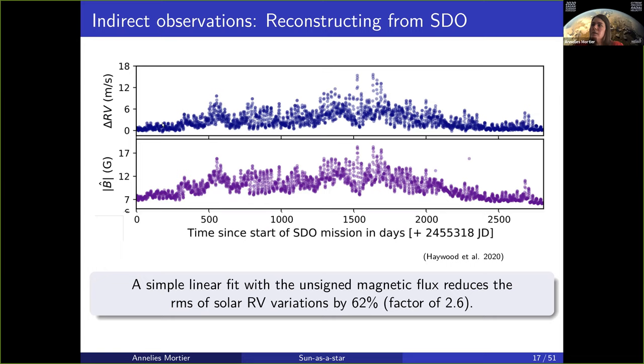An injection and recovery test of long-period small planets was performed at half a meter, 50 centimeters, and 30 centimeters per second. Long-period planets, about between 200, 300, 400 days, were easily recovered, whilst 10 centimeters per second — which is what the Earth has as an effect on the Sun — was still not recovered from the data, not with the simple linear fit, and not with the more complicated model they used in this work.